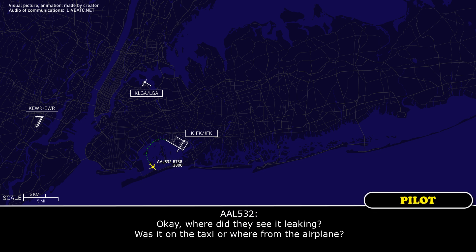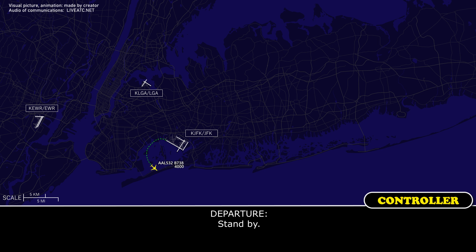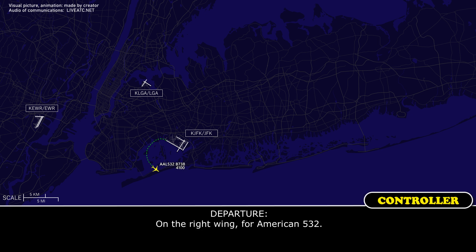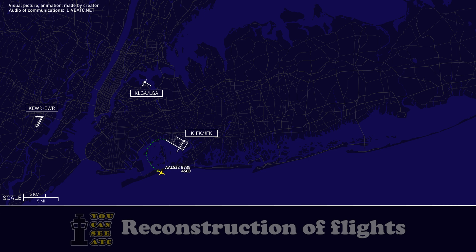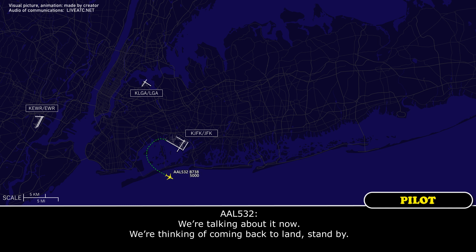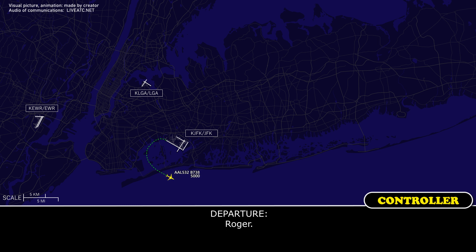Okay, where did they see it leaking? Was it on the taxi or where from the airplane? Stand by. On the right wing for American 532. Okay, thanks. American 532, do you want to continue on or just pay attention? We're talking about it now. We're thinking of coming back to land. Stand by. Roger.